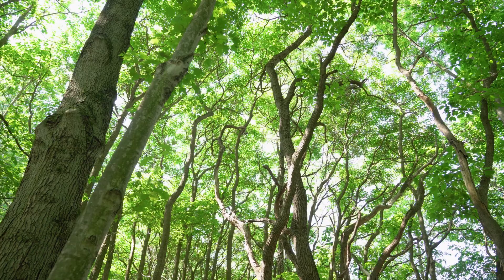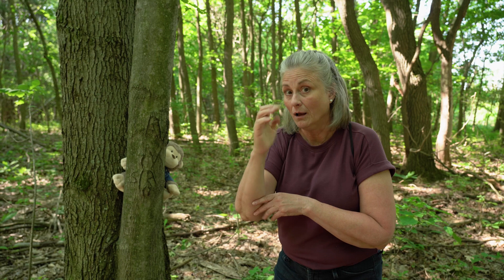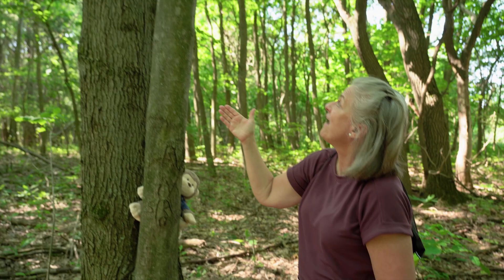Do you know what this is? It's a tree. Do you know the sign? It's just like this. Tree.